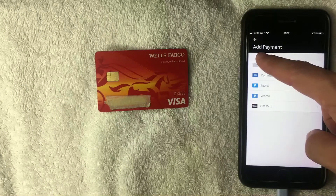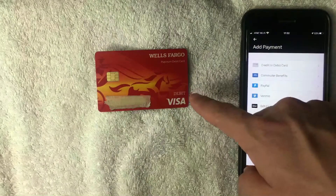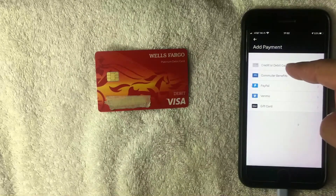On the 'Add Payment' screen, click the top option called 'Credit or Debit Card' — that's what I'm choosing because this is a Wells Fargo debit card. You can also add PayPal or a Venmo card from this screen, but I'm going to select the top option.